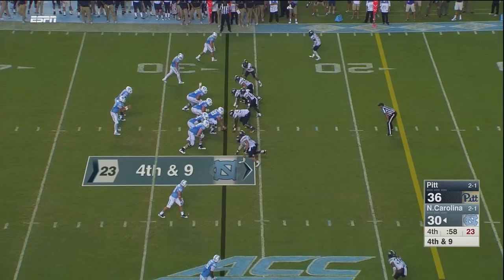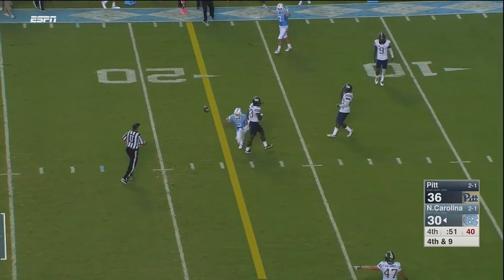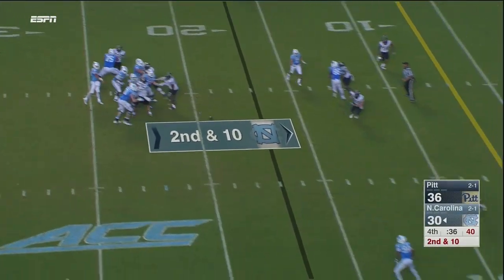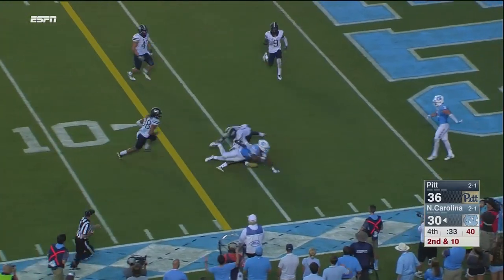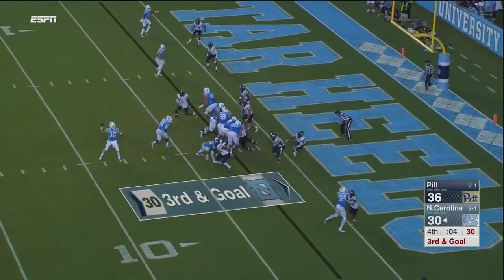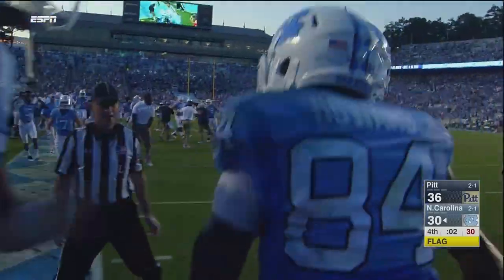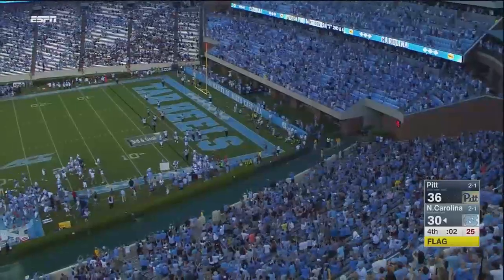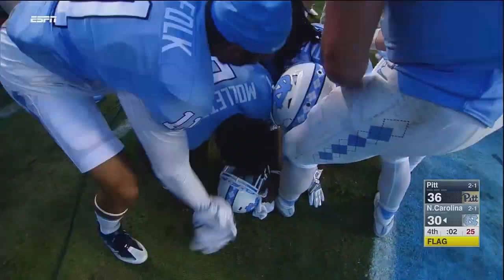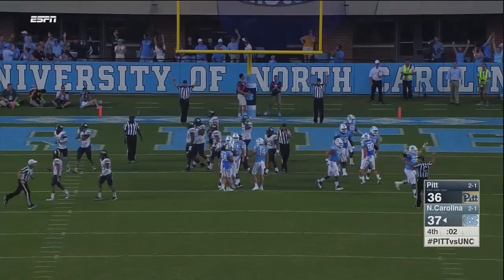Fourth and nine, one minute to go, Heels down six. Shotgun snap to Trubisky, game on the line — Trubisky over the middle, Switzer with a leaping catch for the first down at the 17. Second and ten, Trubisky to throw again, comes right side, Howard with the catch, cuts up the field at the ten, spun down at the five to the four. Trubisky in the shotgun with five seconds, he's gonna throw it — Howard leaps, he has it, touchdown Carolina! Back from the dead to tie the game with two seconds to go. There is a flag down, but it's on Pitt — Pitt moved early. The extra point is up and good.